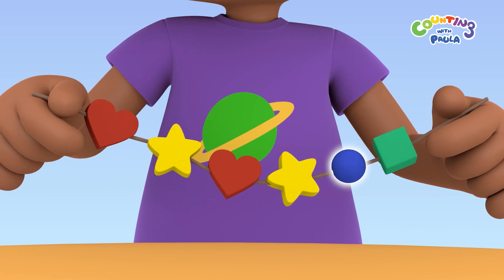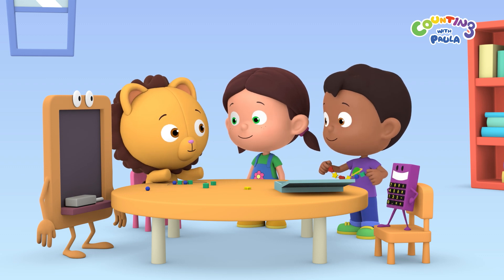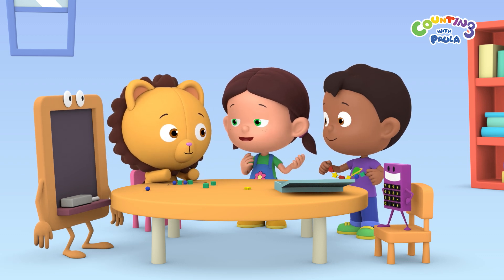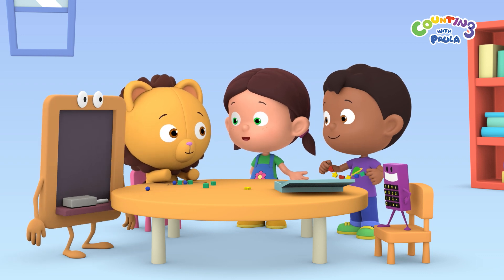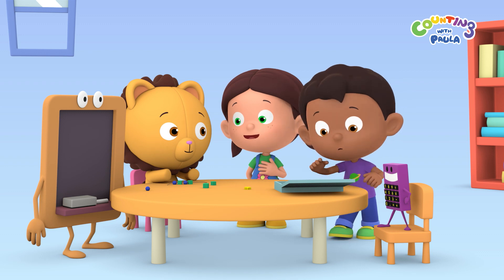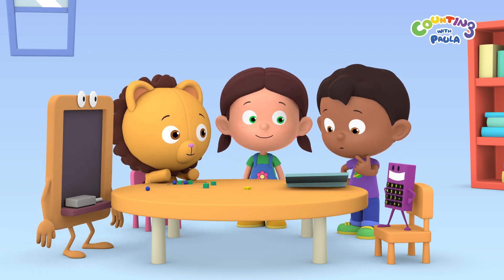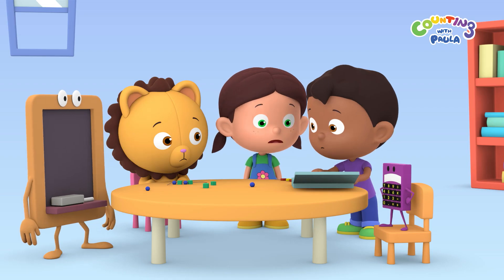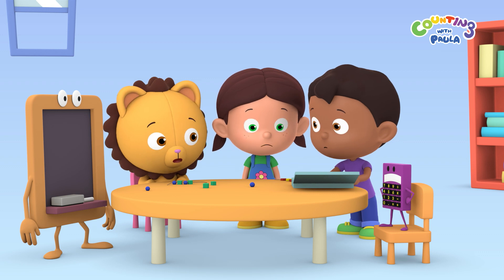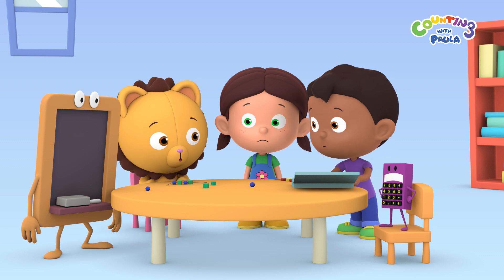What's a pattern, Paula? A pattern is something that's repeated, Billy. Like how I'm repeating heart and star beads on my necklace. So I need more heart and star beads, not the round and square ones. But we're out of the yellow star beads. No more yellow beads? Oh, no. Does that mean you can't finish your heart, star pattern on your necklace, Paula?